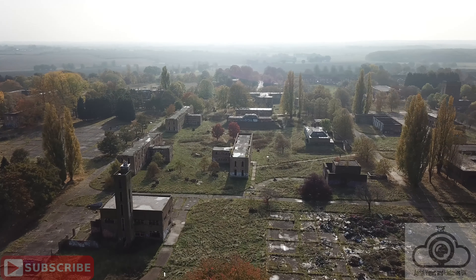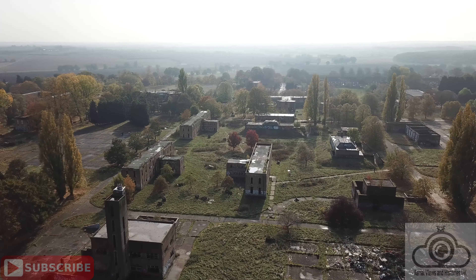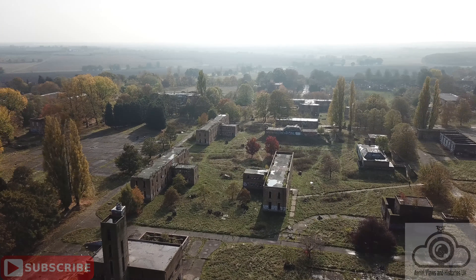Hello and welcome to my latest video of 100 years of history at RAF Upwood on the Aerial Views and Histories YouTube channel. My name's Steve and all the aerial footage in this video was captured by me and my Mavic Pro. All the ground footage in part 2 was captured collectively between Kev, Angie, Lauren and myself — big thanks to you all for coming with me on the day.